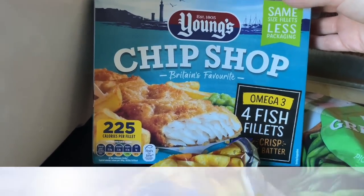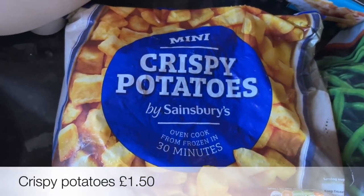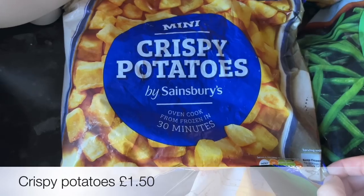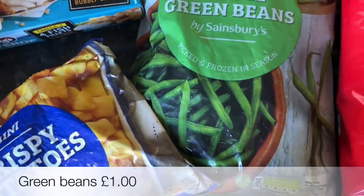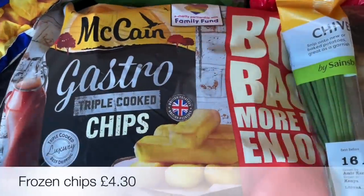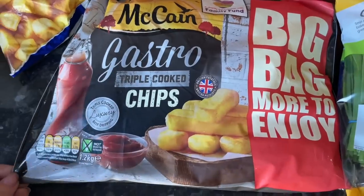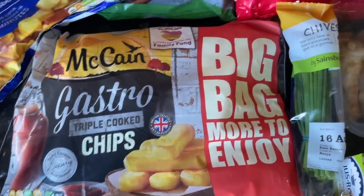I got some fish fillets just to have in the freezer for an emergency tea one night, for a wee change from the frozen chips — although I did get frozen chips as well. These crispy potatoes look quite nice as a wee side. I also picked up some green beans for the freezer — they're just handy to have if you run out of fresh veg. These are our favourite frozen chips; they are quite expensive but this is the bigger bag that they've started doing, which I was happy to see.